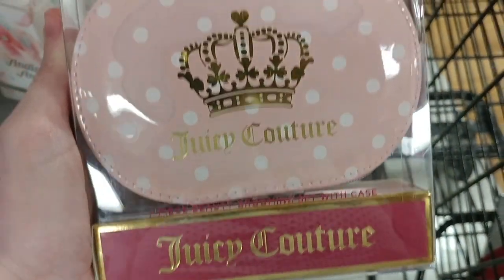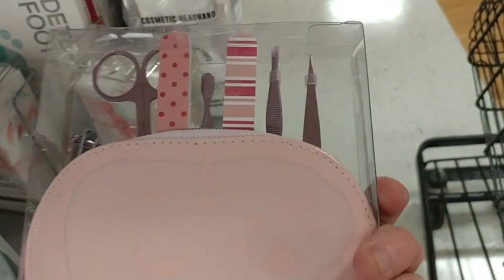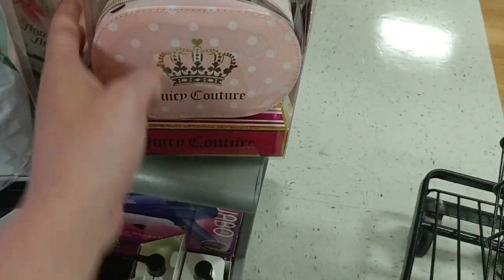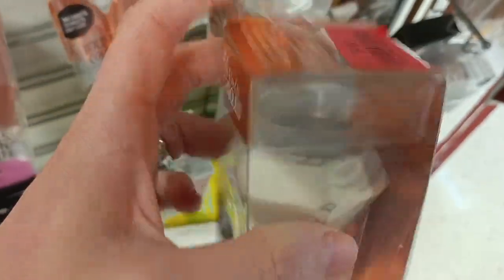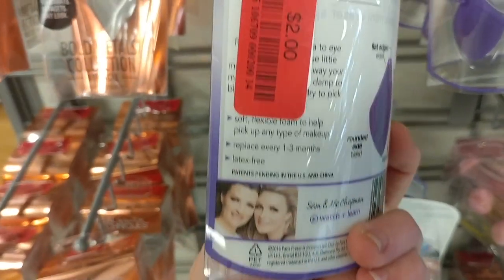Let's go over to the clearance section. We have this cute little Juicy Couture grooming set — it was only $8, which is insane. Also in the clearance section we have the Real Techniques sponges — that one was $4. There were a bunch of them, and they have the mini ones for your eyes for only $2.